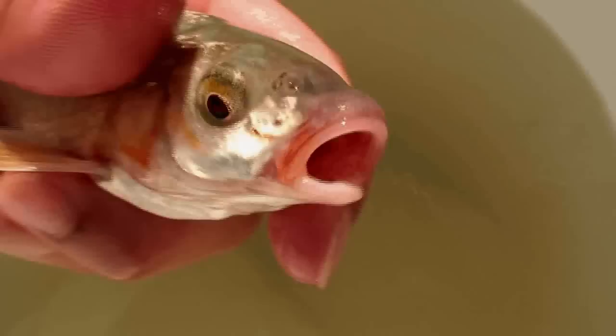The first difference we're going to look at is jaw size. Female chub tend to have a very small mouth, whereas northern pike minnow tend to have a much larger mouth — the jaw tends to extend to the back of their eyes.